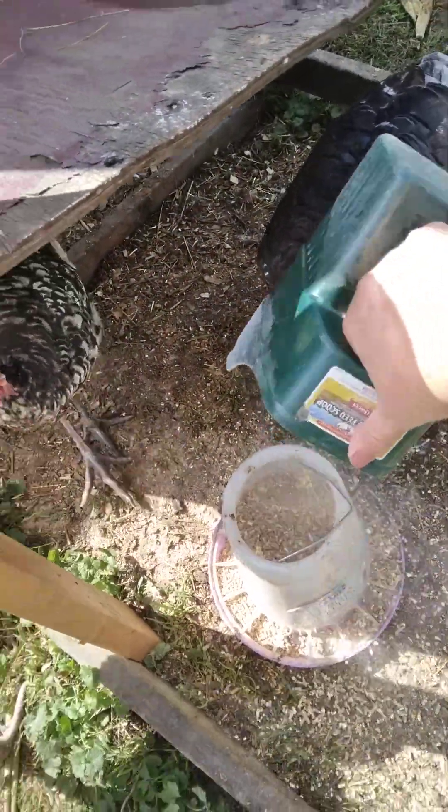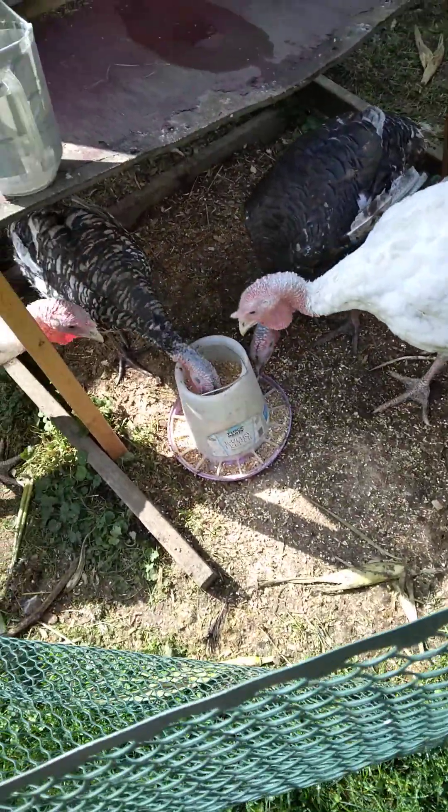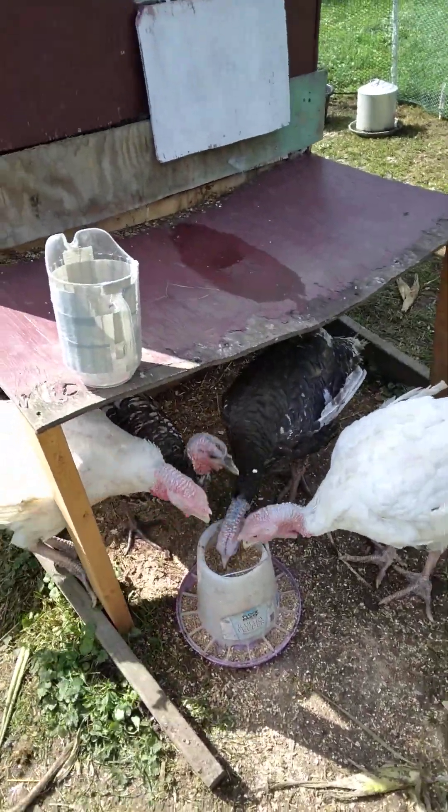Get your head out of there. There you go. They all want to eat down to the top.